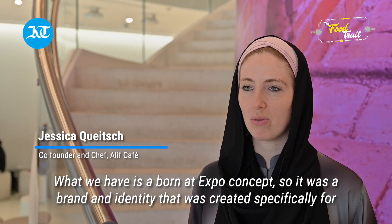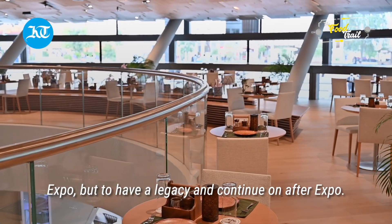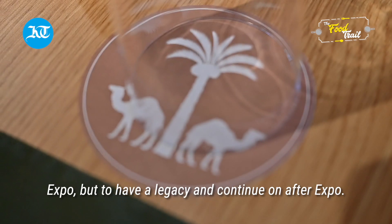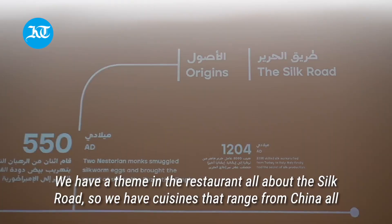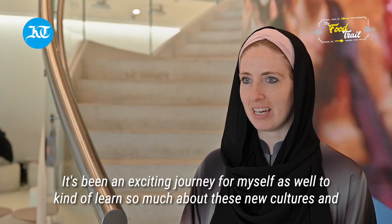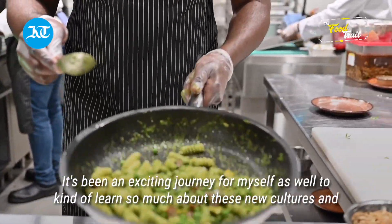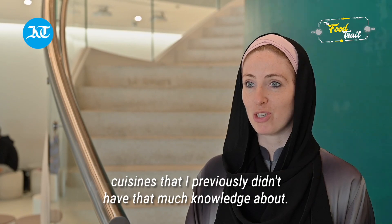What we have is a born at Expo concept. It was a brand and identity that was created specifically for Expo, but to have a legacy and continue on after Expo. We have a theme in the restaurant all about the Silk Road. So we have cuisines that range from China all along the way back to Italy. It's been an exciting journey for myself as well to learn so much about these new cultures and cuisines that I previously didn't have that much knowledge about.